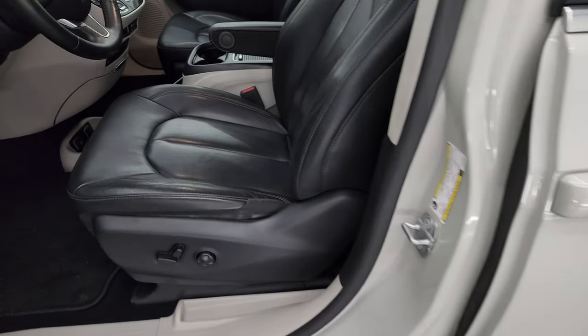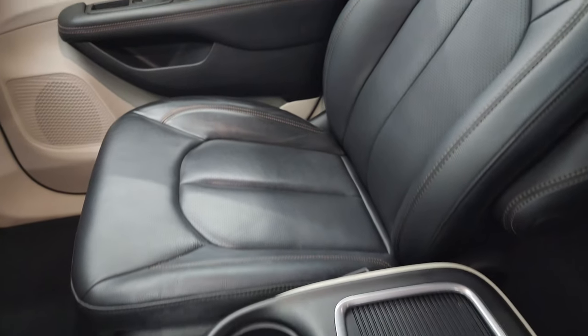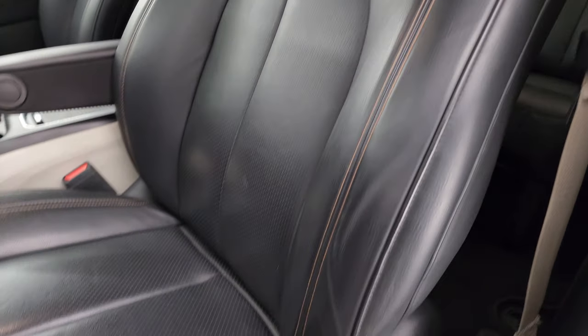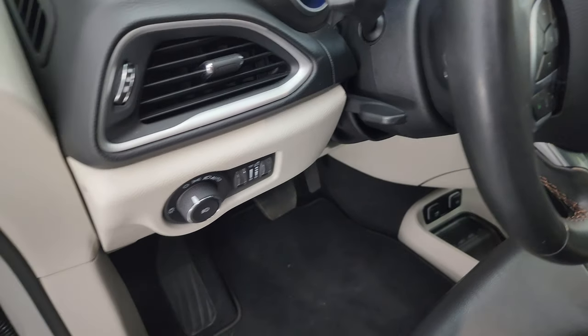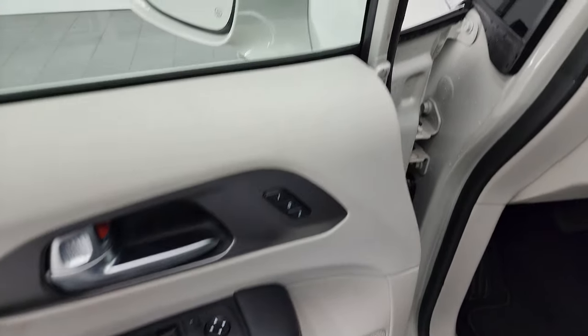Inside, the Touring L Plus package gives you the black leather bucket seats. Both front seats are heated — no rips or tears, very nice condition. You get a power driver seat with lumbar, factory floor mats, auto headlamps, tilt telescopic steering wheel, power windows, locks, and mirrors, and it does have a memory driver seat.